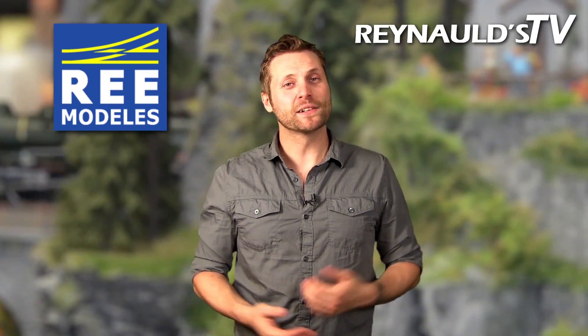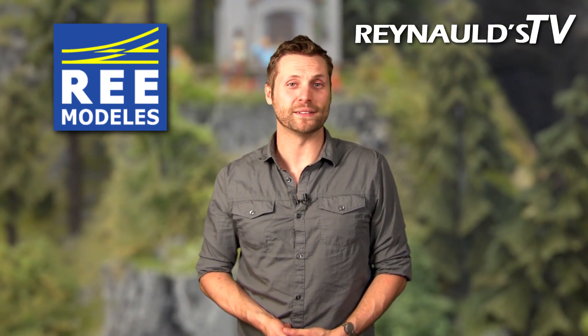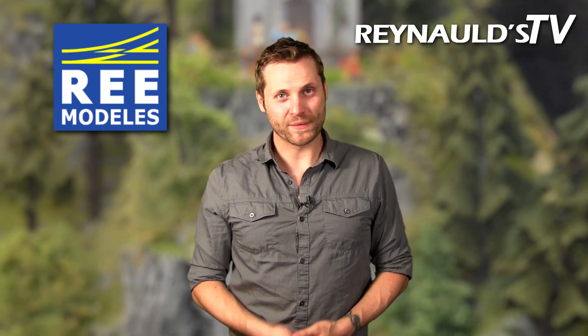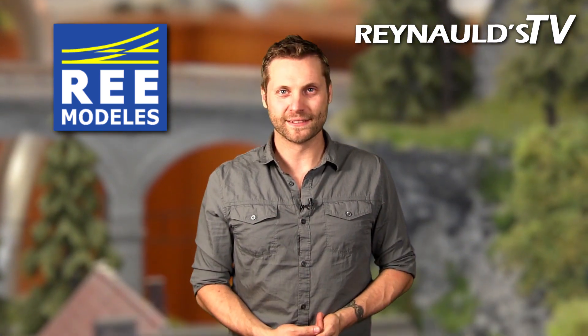Thank you for joining us. This concludes our presentation on the Remodelos PLM141 Mercado. To purchase this and many other great products like it, please visit our website renaultz.com. And don't forget to subscribe to our YouTube channel for more great videos like this. Thank you for watching.